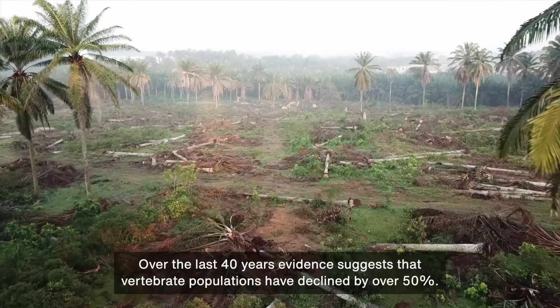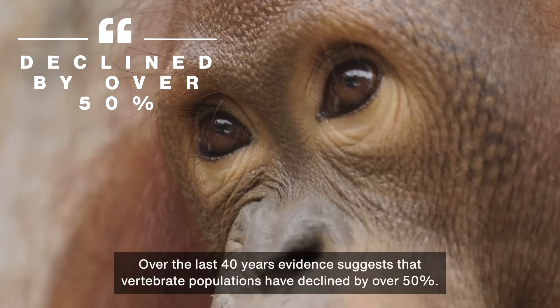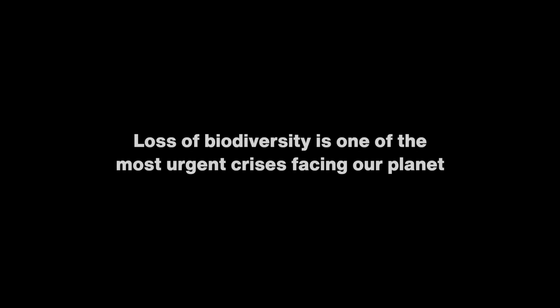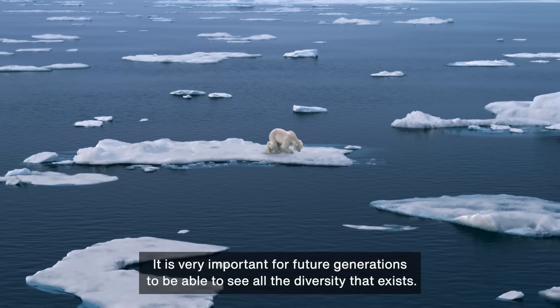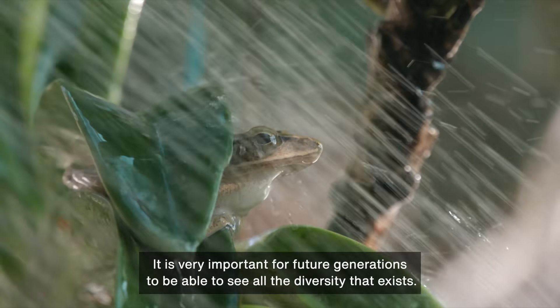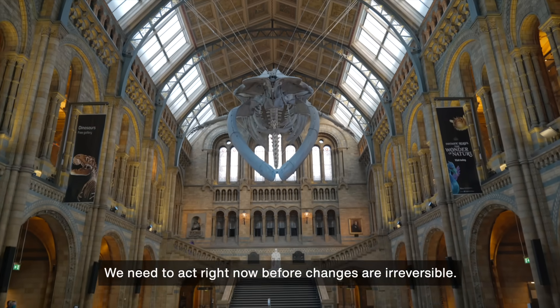Over the last 40 years, evidence suggests that vertebrate populations have declined by over 50%. It is very important for future generations to be able to see all the diversity that exists. We need to act right now before changes are irreversible.